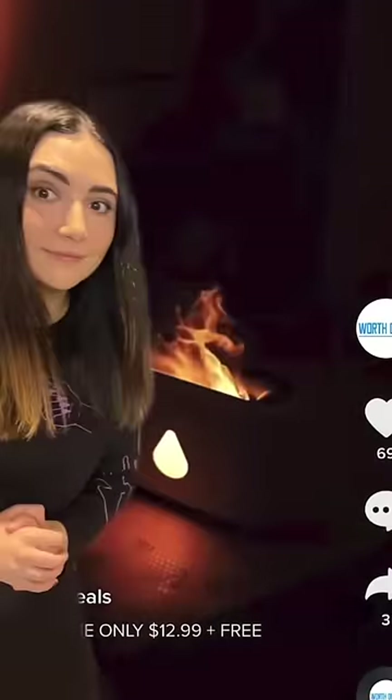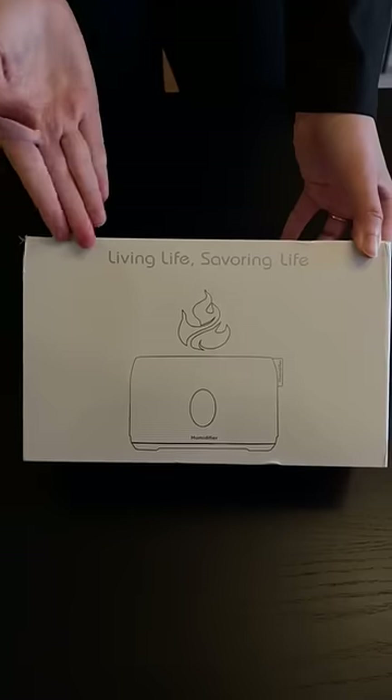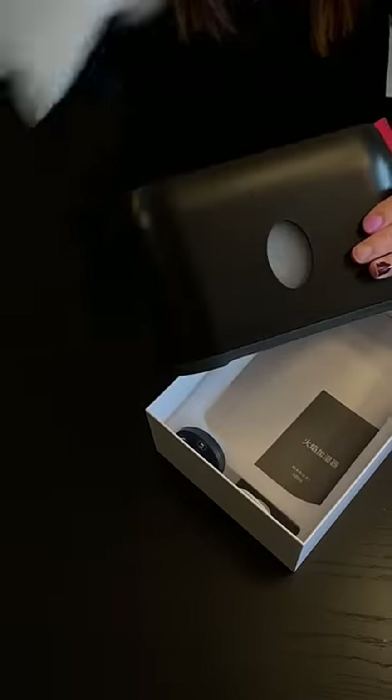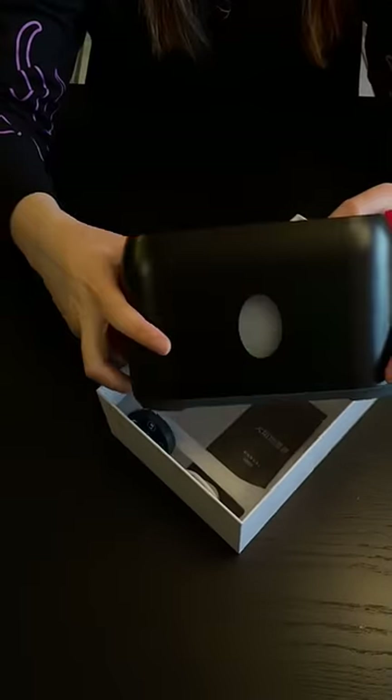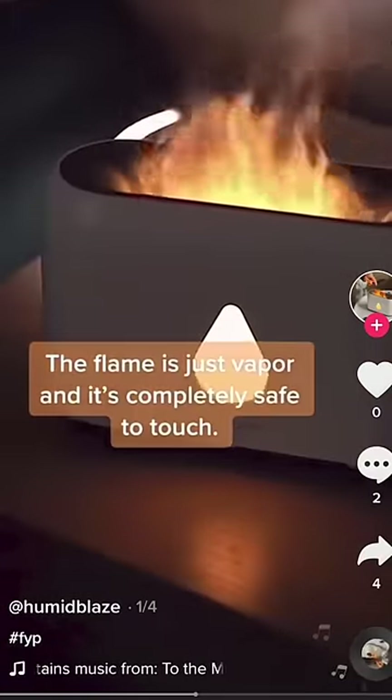Today we're looking at this cool fire humidifier thing, which is basically just a humidifier with an LED light that glows like a flame in the dark. We forgot to screen record the original ad that we saw it in, but the one we got is from Humid Blaze.